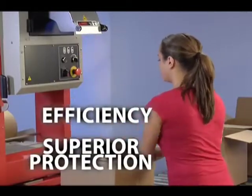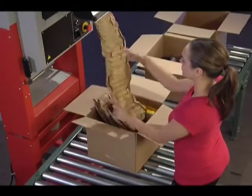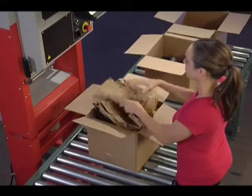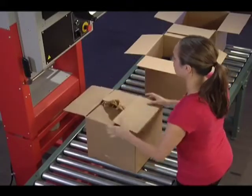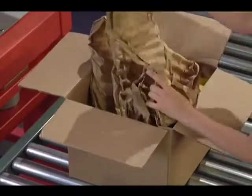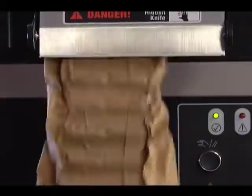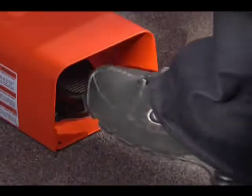The FasFil system is the most efficient and user-friendly paper packaging system in the industry. The FasFil system produces preformed pad-shaped paper for void fill applications, online and on demand.